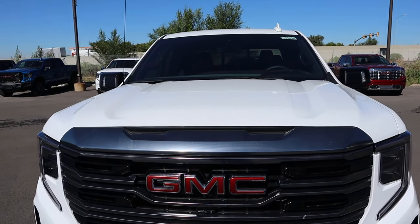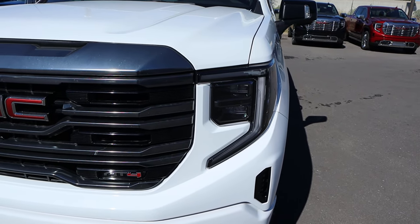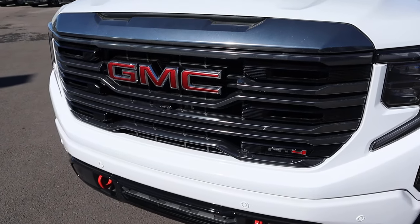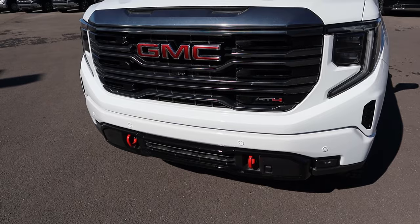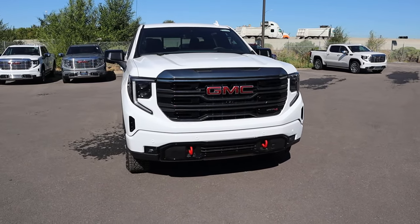Starting with the hood, you can see the boxy design — it kind of goes up and down throughout. Popping down below, we've got the signature C-shaped daytime running lights, and notice how the headlights are a little more flush with the grille now. It's a really cool look. We've got the GMC logo with the camera below it, red tow hooks to signify it's an AT4, and fog lights on either side. Large, imposing, and it looks good.